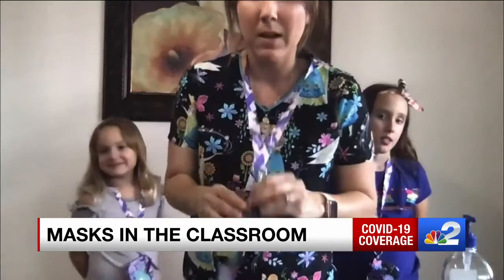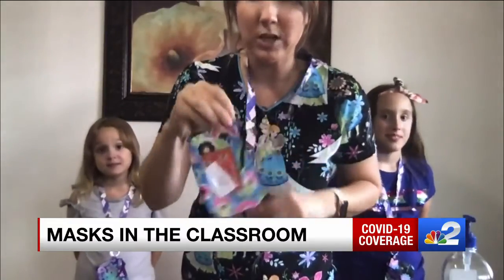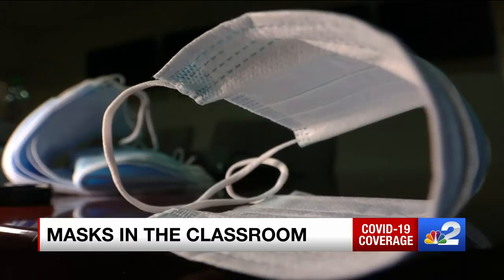Doctors are stressing the importance of wearing masks in the classroom, but also handling them properly. Leaving one of these on a desk or having it fall on the floor can do more harm than good. One Cape Coral mom is sharing a simple and cheap solution to keep your kids' masks safe and sanitary.